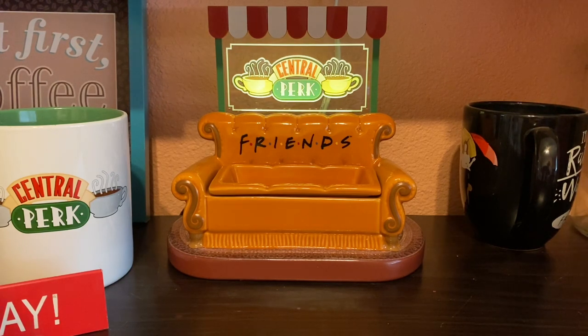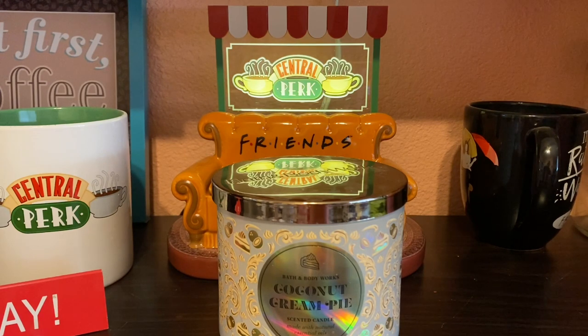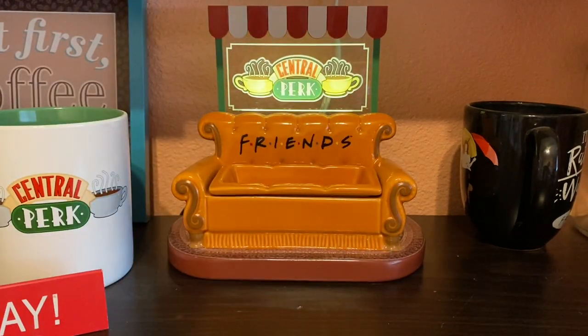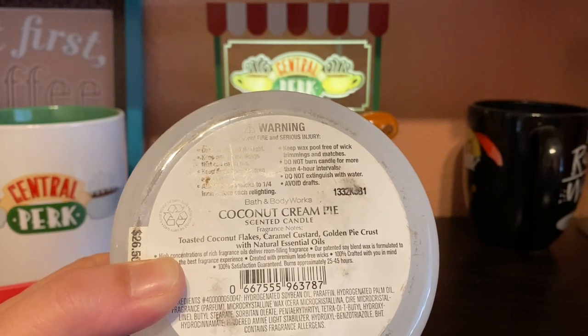I finished a coconut cream pie three-wick candle. I burned it about halfway and then used the rest in my Scentsy warmers. It was okay but just wasn't as good as last year — the throw wasn't as heavy as it once was. I'm hoping the other one I have that I haven't burned yet will have a better throw. The notes are toasted coconut, coconut flakes, caramel custard, and golden pie crust. Still good, just not the same.